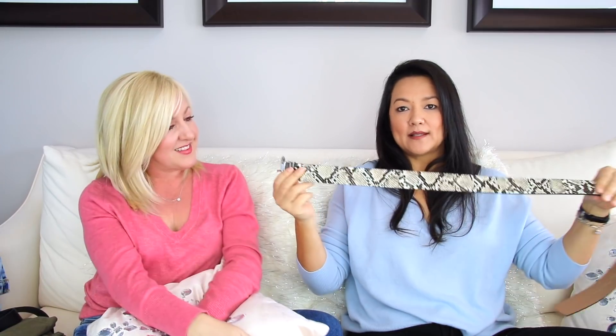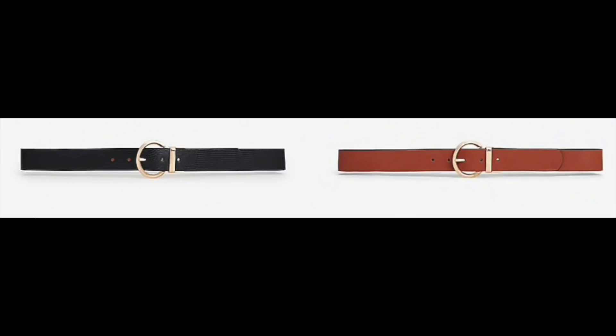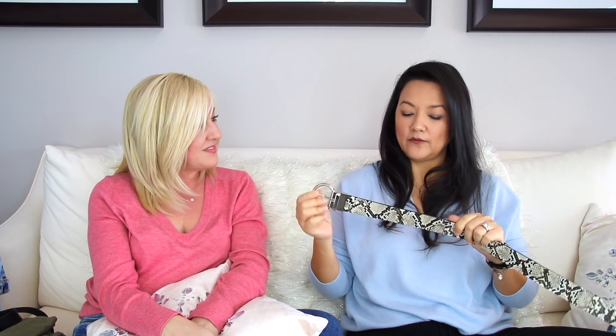I wanted to share one I picked up from Express - a reversible belt. It has a beautiful taupe brown snake print on one side, and you just flip the buckle and you've got a beautiful taupe solid on the other side. I picked it up in a medium. They also have it in a cognac brown with black on the opposite side, and it's currently on sale for $20. I'm really digging the round buckles this year - you know, that designer influence. If you want a good print and something that's a good deal, it's like two belts for the price of one.